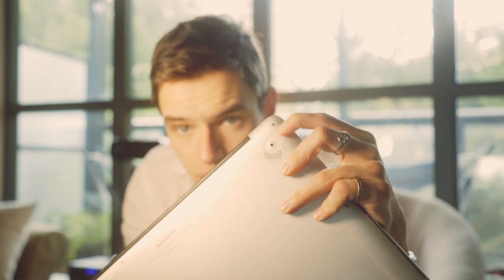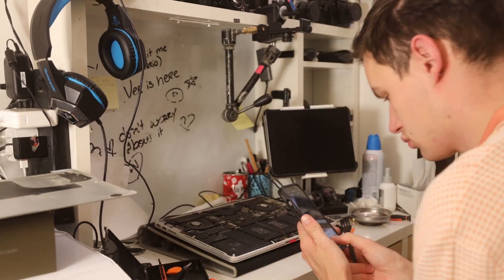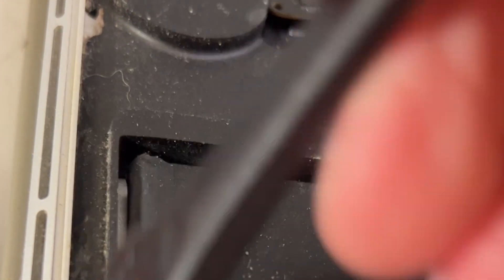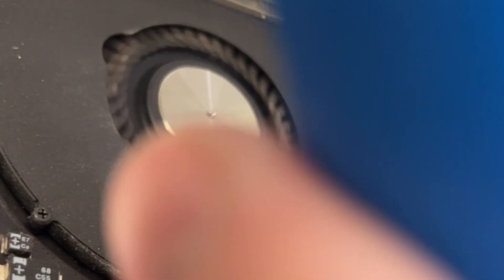I tried to take the back off — there are these little five-pointed star screws up top, and I have this big kit I use for my work on sets. I like fiddling with electronics, but nothing was the right size. So I ordered another tool off Amazon, took it apart, cleaned out everything in it, hoping not to destroy anything. I used isopropyl alcohol, compressed air, a little scraper — basically you could make an ASMR video of me cleaning this. It was so dirty. I've had this laptop for seven, eight years and all that dirt was just accumulated in there.